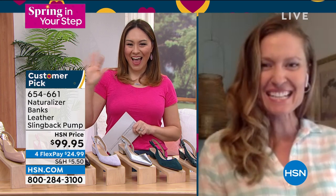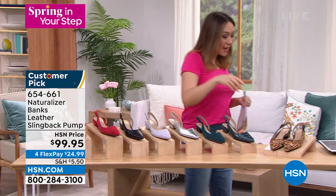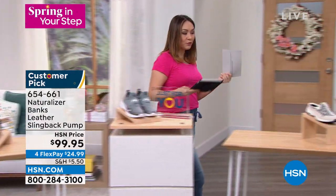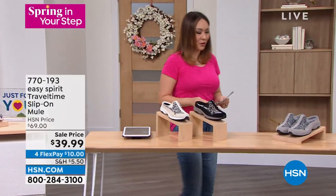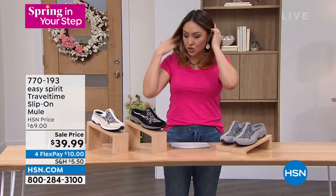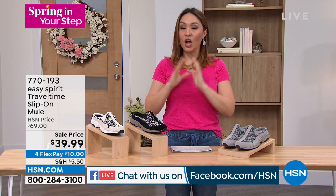Don't forget I'm live on Facebook. Rosemary said she loved the yellow flowers — that's the sandal I'm wearing. Now let's talk about Easy Spirit and the Travel Time, which is an iconic shoe for Easy Spirit. It's a really easy slip-on mule with a suede and leather upper and a beautiful mixed media detail.